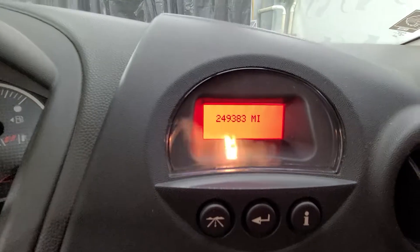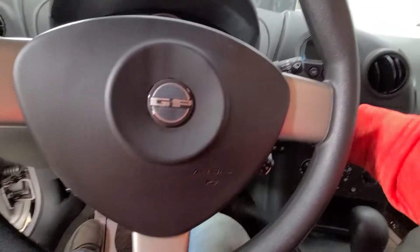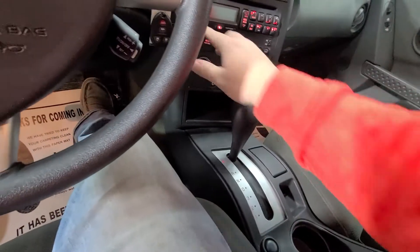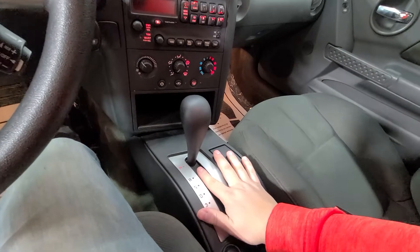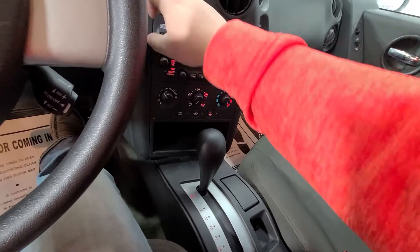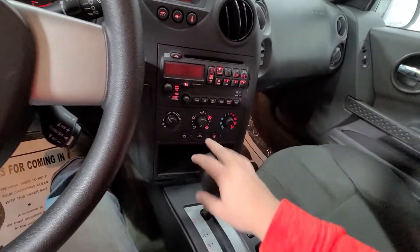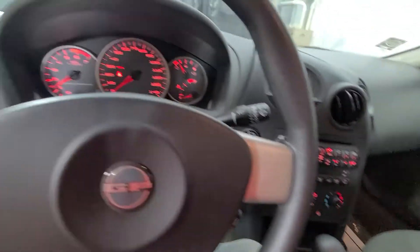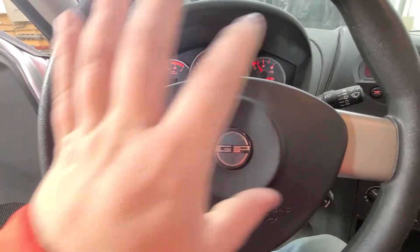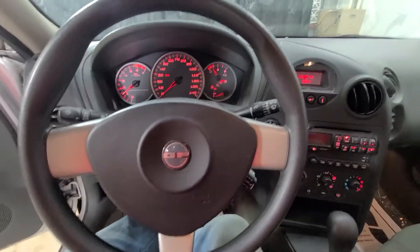So 249,383 is your exact miles as of today. It does have this sportier setup here in the center with the center shifter. Nice red dash cluster here that looks sharp, very sporty for the Grand Prix. Steering wheel's got a nice sporty feel to it, and everything about the interior gives you a nice cockpit feel, which is very nice, very sporty.